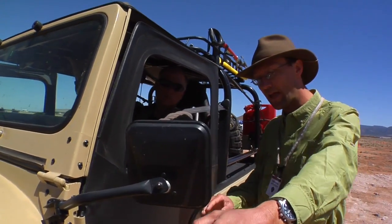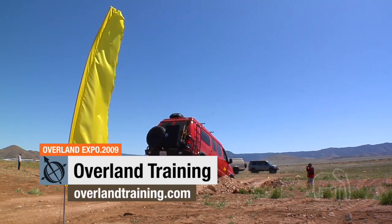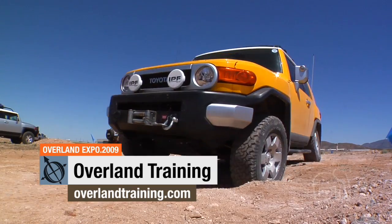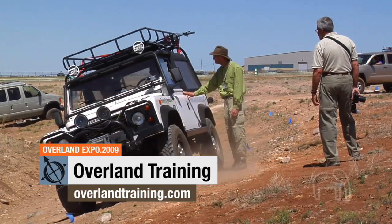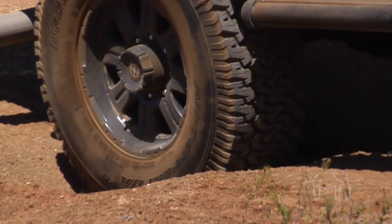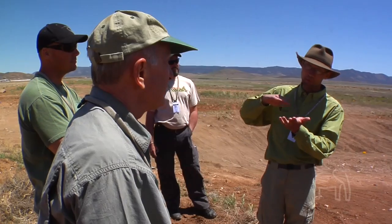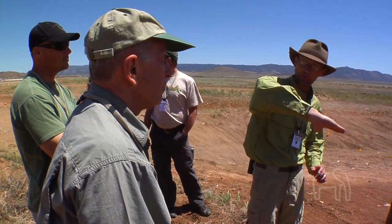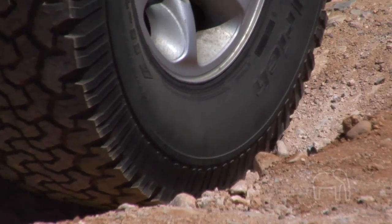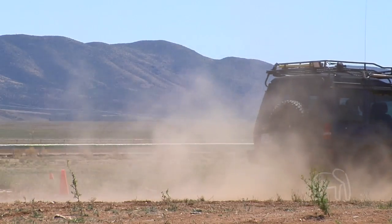One of the main draws of Overland Expo 2009 has been the driver training course. Drivers from all skill levels and backgrounds learn to pilot their vehicles over obstacles commonly found in expedition travel. Graham Jackson, director of Overland Training, was on hand to help new students through the obstacle course and help them out of sticky situations when the need arose.